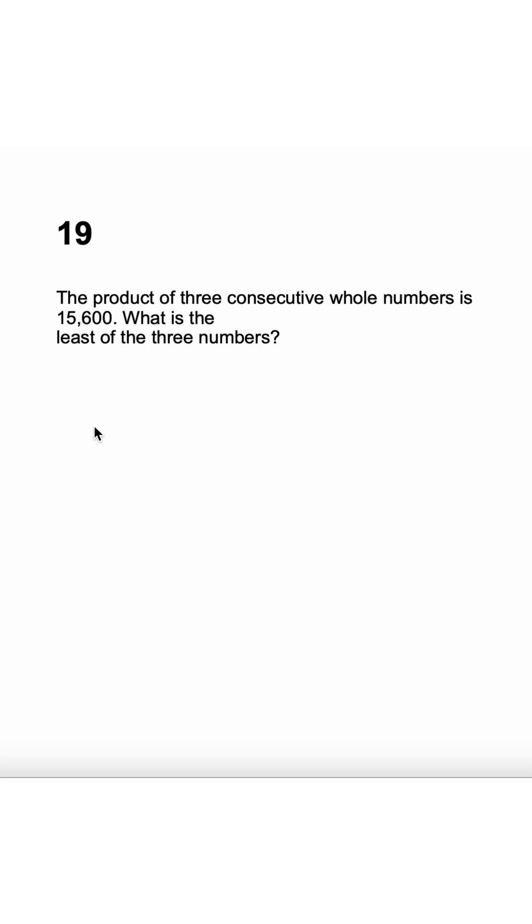Another math Olympiad question. They are asking that the product of three consecutive numbers is 15,600. Let's first quickly do the prime factorization of this number and we get it as 2 multiplied by 2 multiplied by 2 multiplied by 2 multiplied by 3 multiplied by 5 multiplied by 5 and 13.